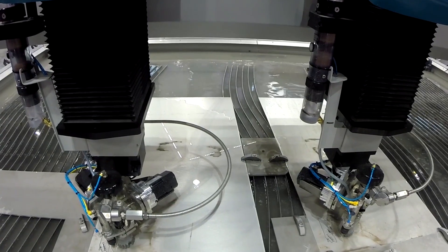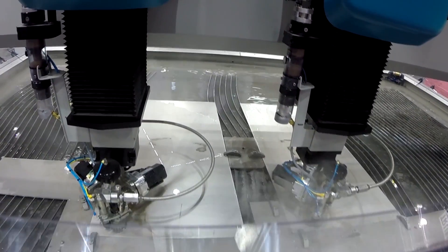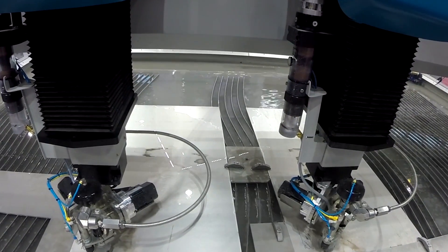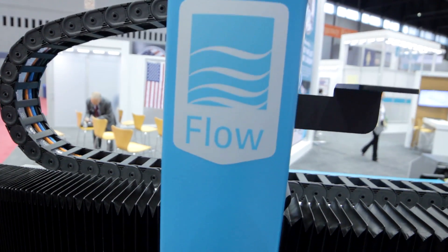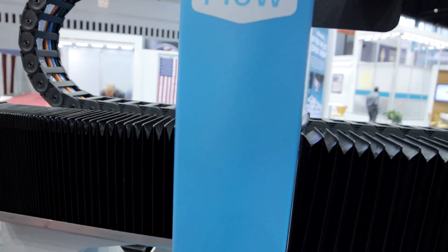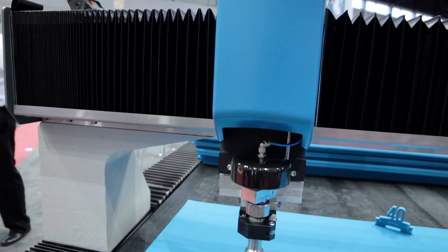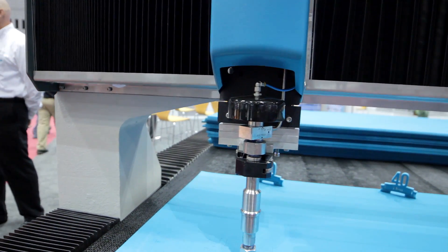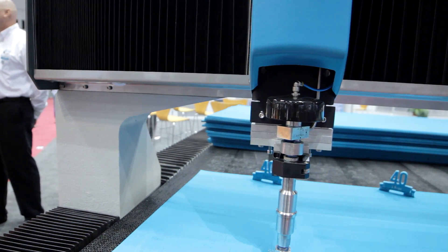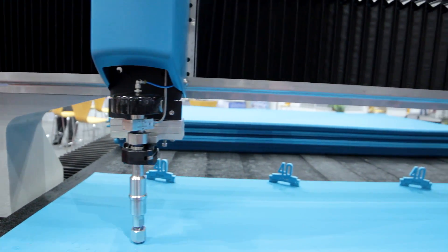After we had the needs of the customer, we focused on the internal technology, and we did a runoff with a wide variety of CNC control manufacturers. We wanted to make sure we chose one that was not just state-of-the-art today, but gave Flow the power to grow in the future and allow us to make this the number one machine in the world today, as well as 10 years from now. After that runoff, we settled on B&R as a partner.